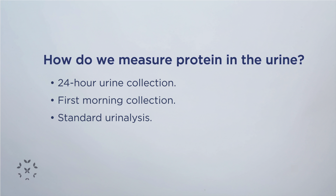The higher the level of protein in the urine, the more likely it is that you will require stronger treatment. There are two ways that we can measure the level of protein in the urine.